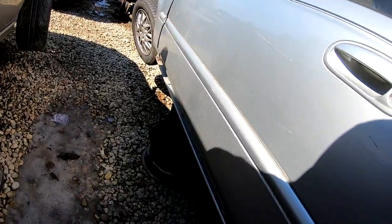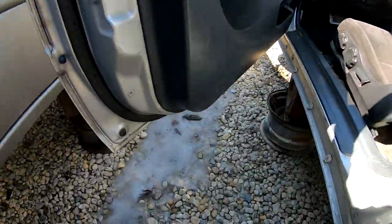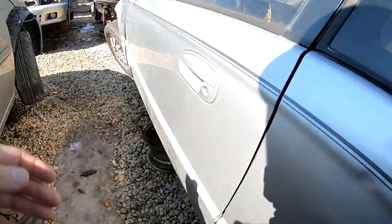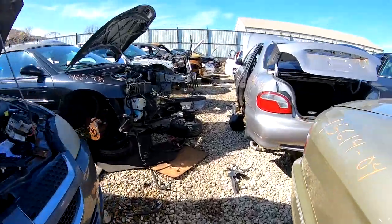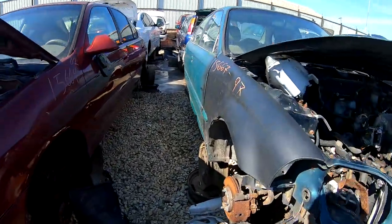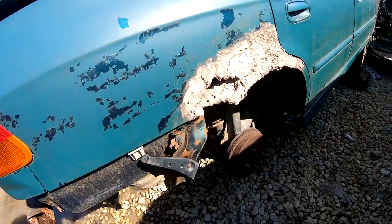No back bumper. These doors look a lot better than my doors. So this is the end of the imports section, no more Civics — well, there is one right here. You guys have to check this out, it's a '97. Look at this bodywork they did back here — I don't know what was going on.